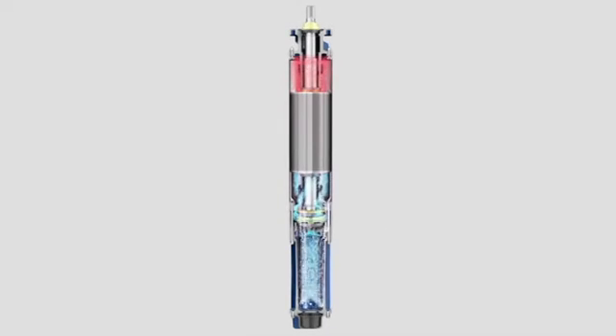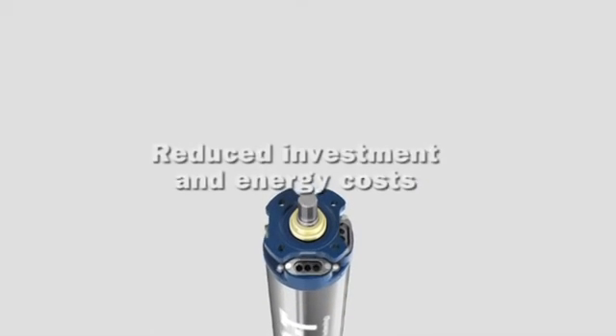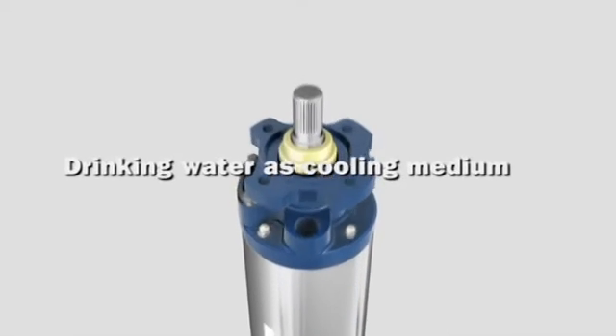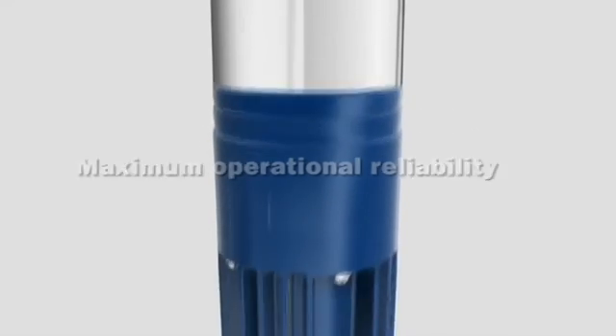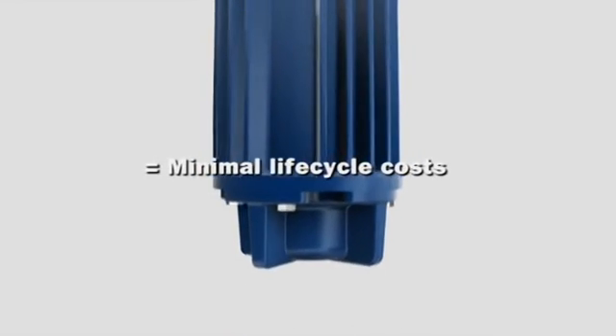MCT is not only a technological milestone — it also does wonders for cost efficiency. The key benefits include reduced investment and energy costs, the use of drinking water as the cooling medium, suitability for media temperatures up to 75 degrees Celsius, maximum operational reliability, and extremely long service life — which all adds up to minimal life cycle costs.